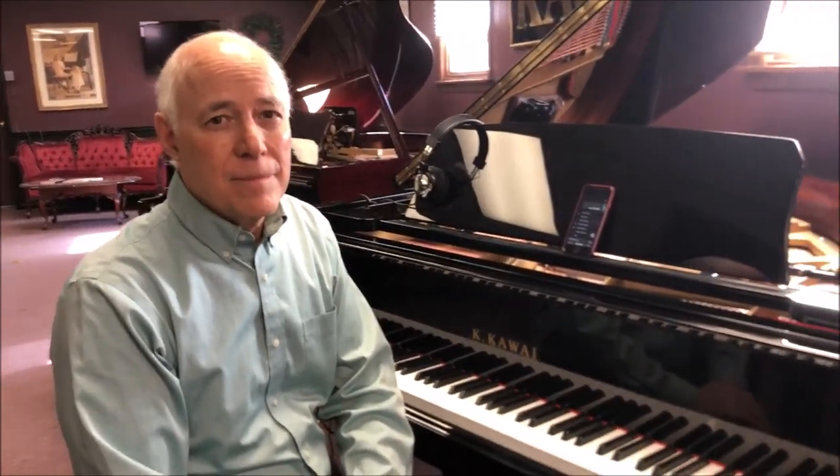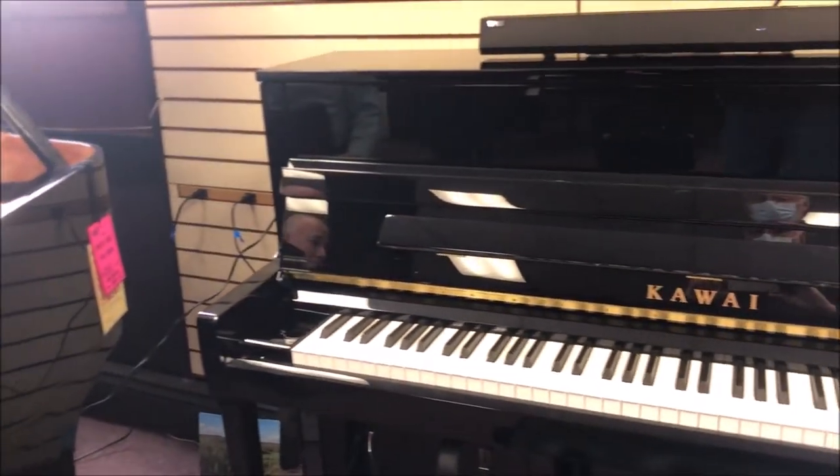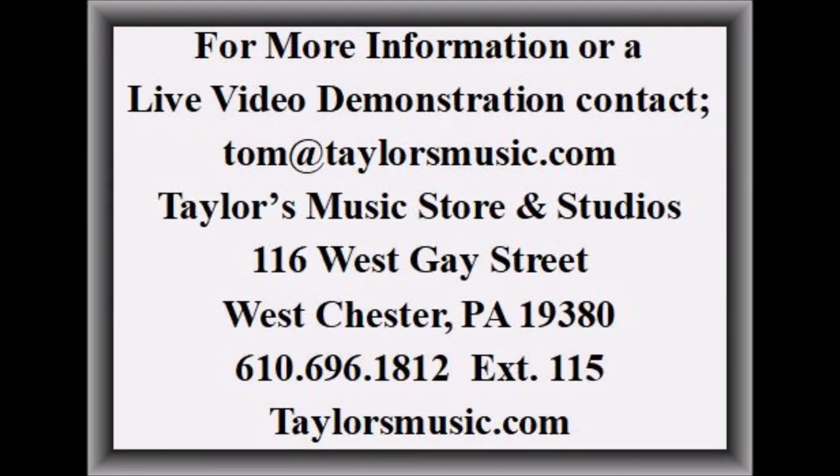Wow, what a fabulous instrument. The modern way to play in your home is with the Kawai Anytime Pianos. Come on in and check them out for yourself. We'll see you next time.